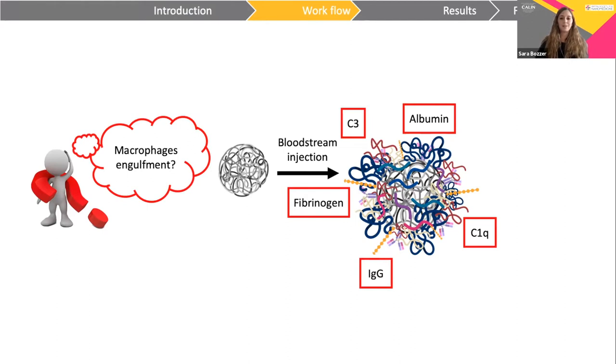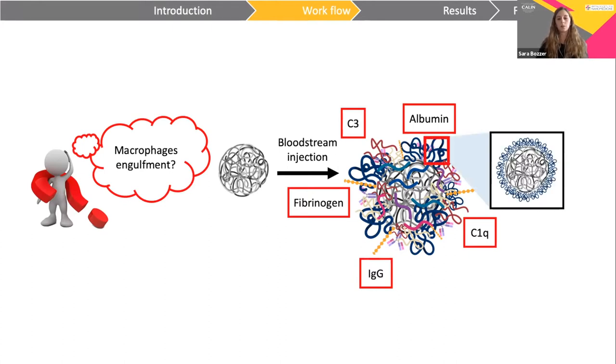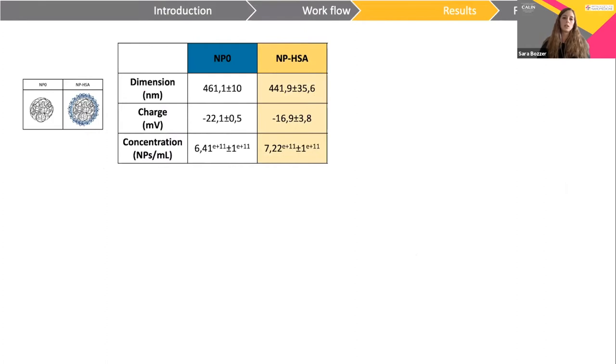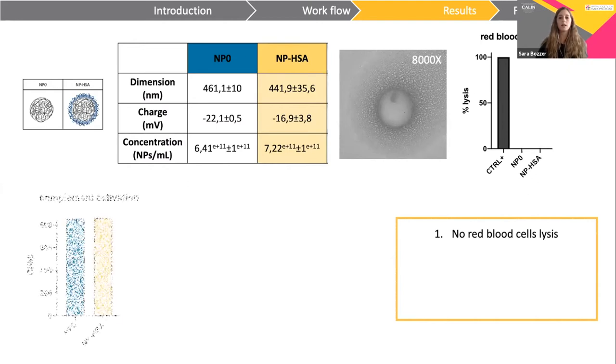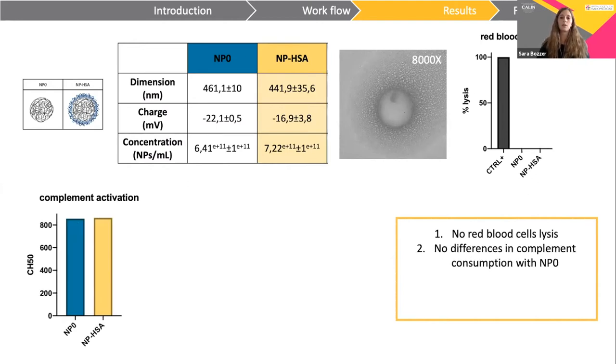To conceal nanoparticles and increase biodistribution, we covalently conjugated human serum albumin to nanoparticles, creating a new kind of nanoparticles. These nanoparticles were again characterized for dimension, charge, concentration, and shape. Again, nanoparticles do not induce direct lysis of red blood cells, and complement activity shows similar behavior compared to the uncoated nanoparticles.